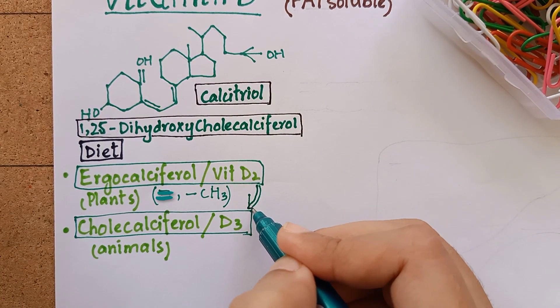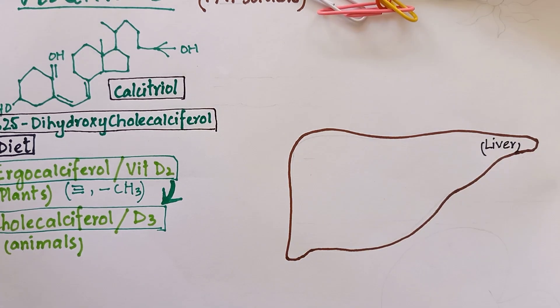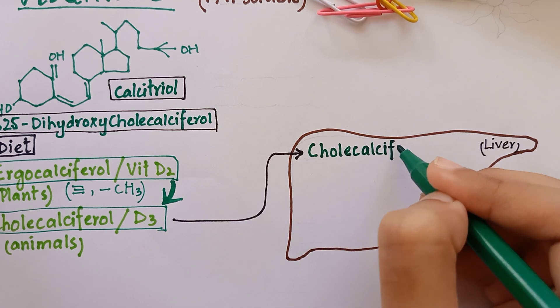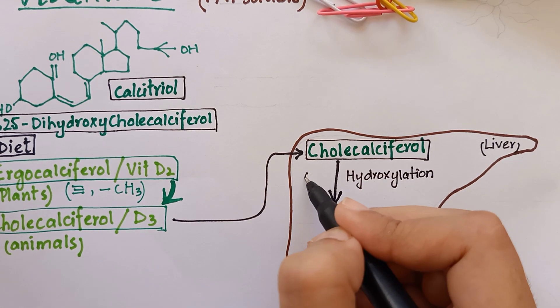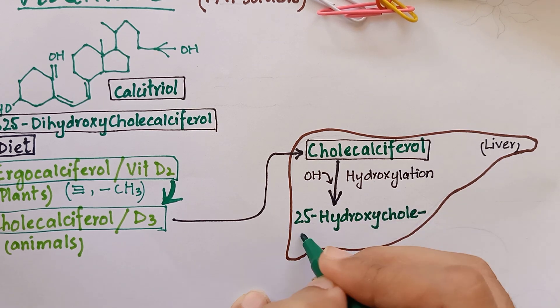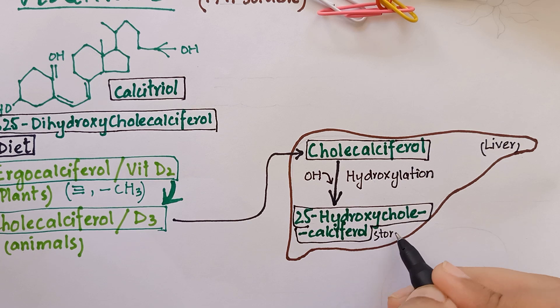Ergocalciferol is converted to cholecalciferol inside our body. Cholecalciferol is taken up by the liver where it undergoes hydroxylation in two steps. The first hydroxylation occurs at the 25th position, producing 25-hydroxycholecalciferol, which is also the major storage form of vitamin D in our body.